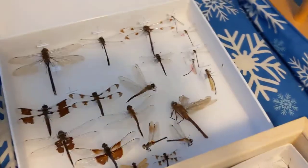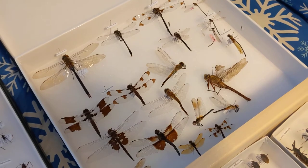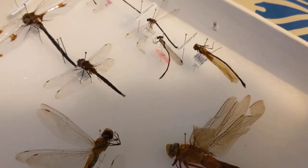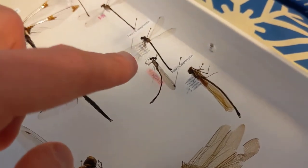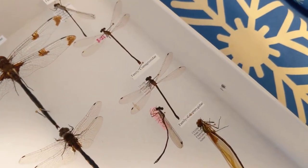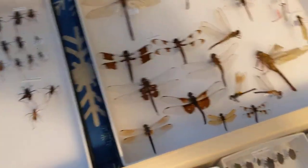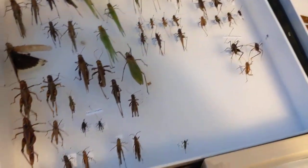Here we have my dragonflies and damselflies. I've been mainly photographing them this year and haven't been collecting too many, besides the spotted spreadwing and possibly a greater spreadwing from my earlier collection — I haven't photographed that one enough to ID it yet. Not much has changed with the dragonflies; I got one from family members in Michigan.